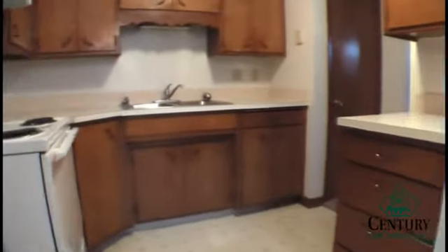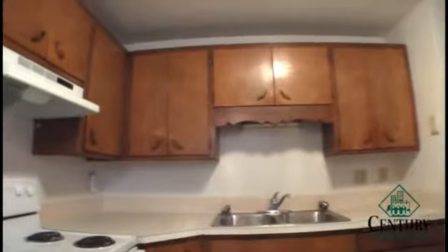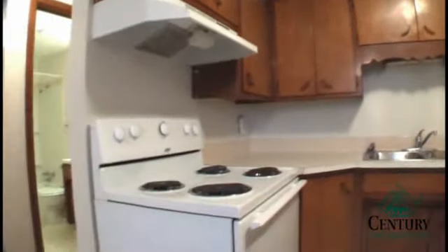You have a full-size fridge, a lot of cabinet space, and a stove. This unit also has a range hood in it.